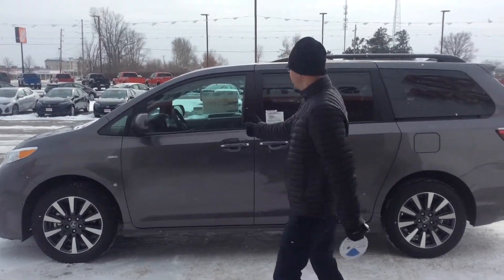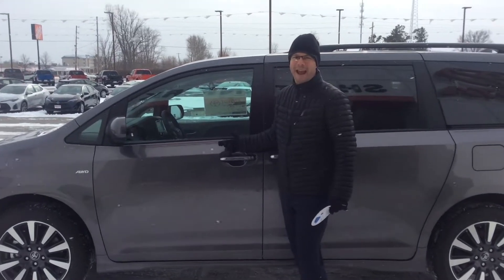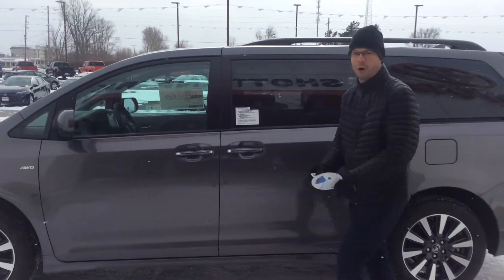Hey guys, we're out here throwing snowballs. Check it out. We've got the only one on the lot — 2018 Sienna Van. Man, this baby is beautiful.